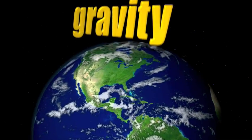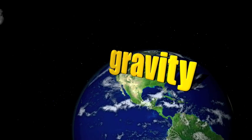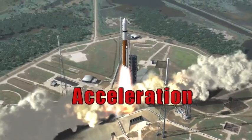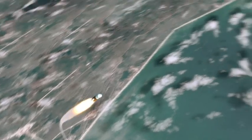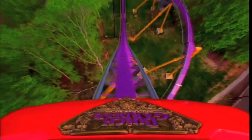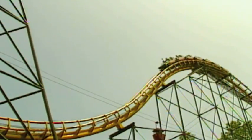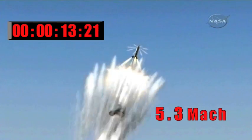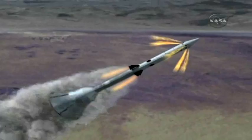Gravity is the force of attraction between two objects — it is this force that keeps us from floating off the planet's surface. One G is one times the force of gravity. Roller coaster rides create forces up to four Gs for a brief period of time, meaning you feel four times heavier than normal. This is because of acceleration — the change in velocity over time. Velocity has two parts: speed and direction, so an object can accelerate by increasing speed, decreasing speed, or changing direction. The acceleration on the launch abort system will create forces five times more than you'd feel on a roller coaster.